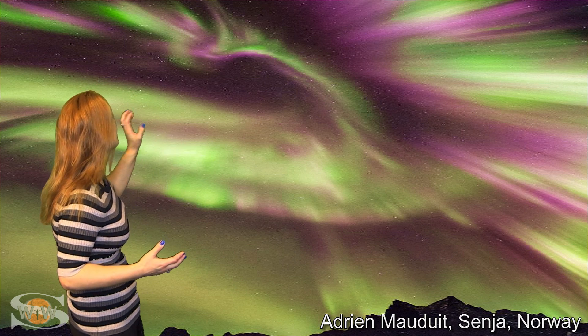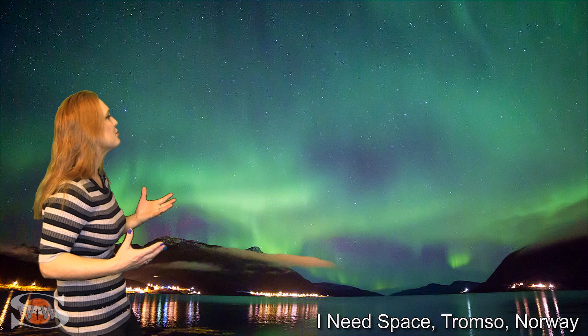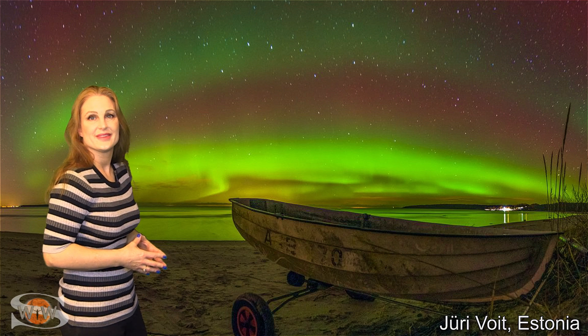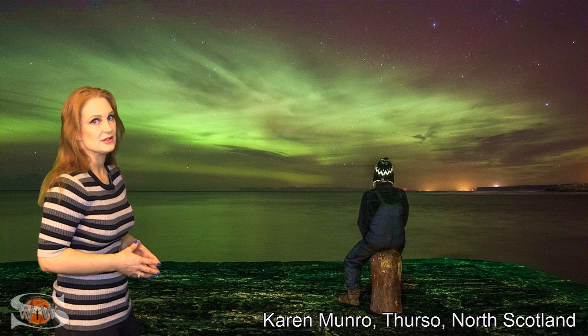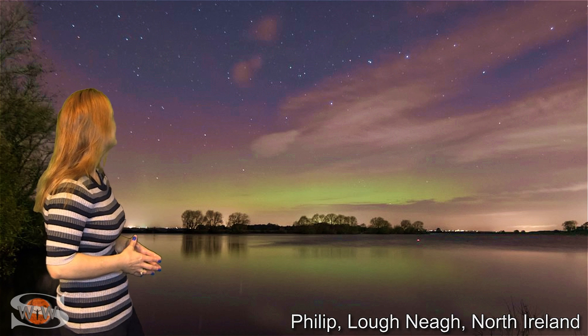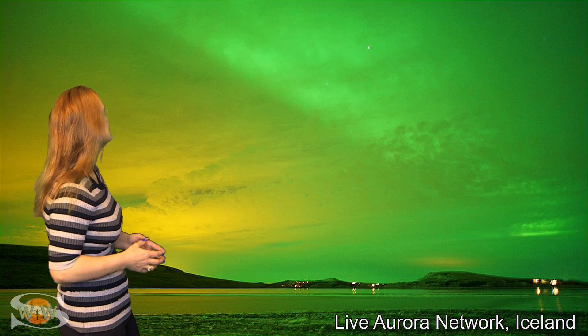Let's start with some gorgeous aurora. We had a phoenix-like corona over Norway, and some other beautiful aurora over Norway as well. We saw it in Estonia, and in Scotland there's a selfie — lucky gal. And it was all over Ireland. It was seen in Shetland, and it absolutely lit the skies in Iceland.